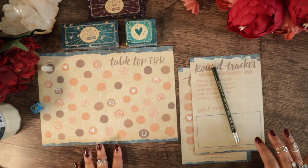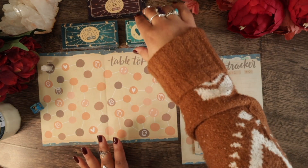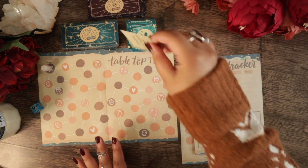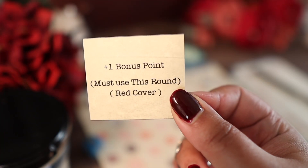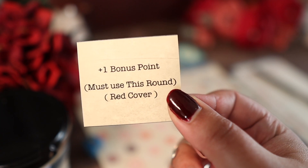So let's start playing. I always start a round with a bonus card pick. This one must be used this round, and it is a bonus if I get a pick with a red cover.